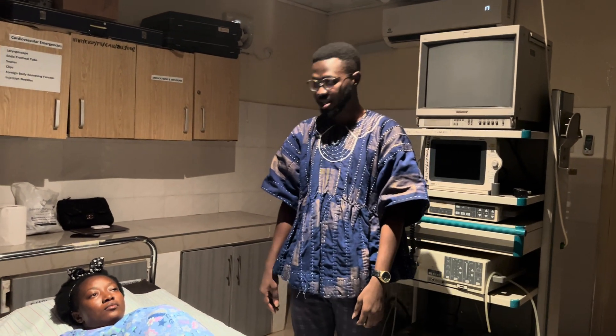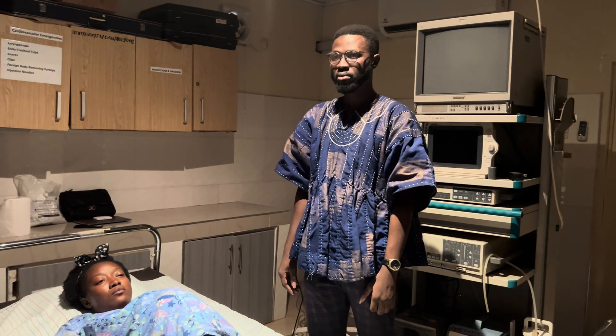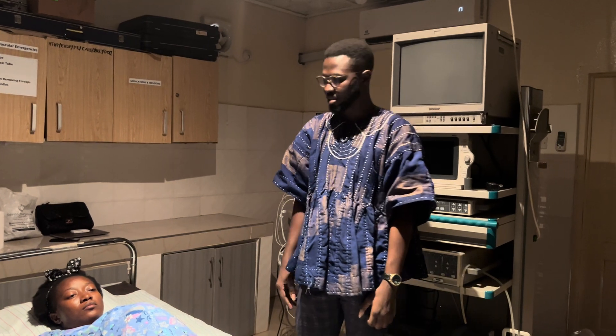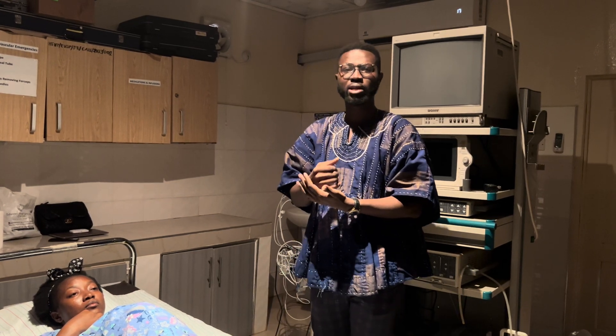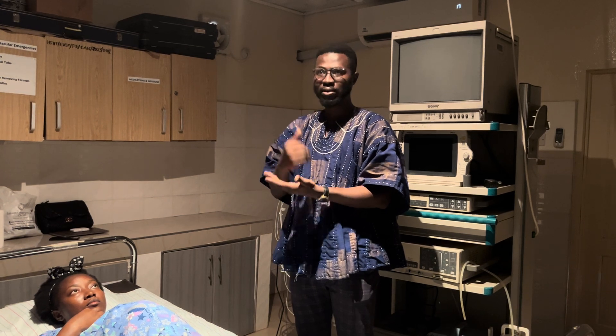Good evening, everyone. We want to begin discussing the examination of the gravid uterus — that is an obstetric examination. Personally, when I was in school, our obstetric examination wasn't just timed. When it comes to obstetrics, we were actually given a long case. When you see a long case, grab the case and examine it very well.